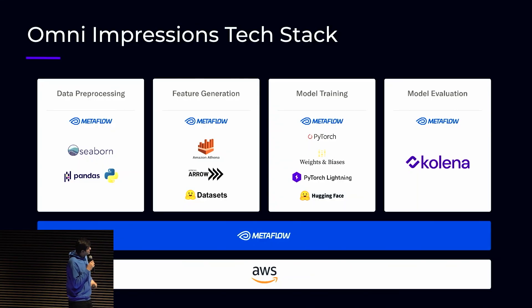This is our tech stack for the different steps involved, and all of them are happening in Metaflow pipelines.